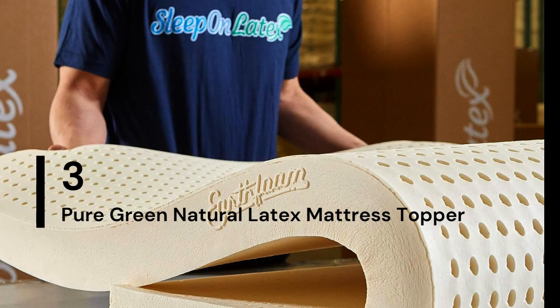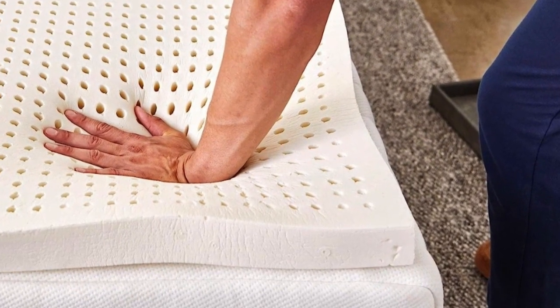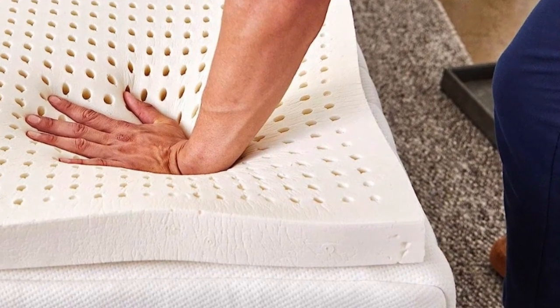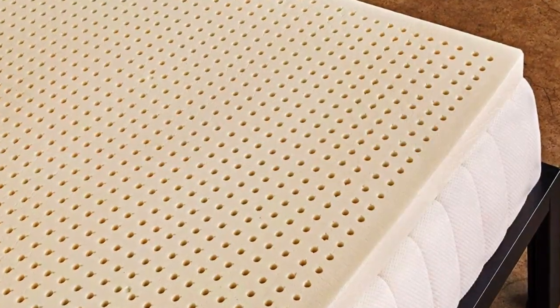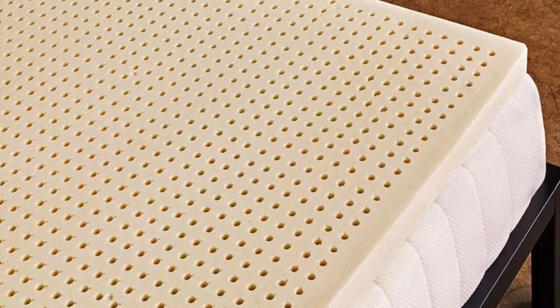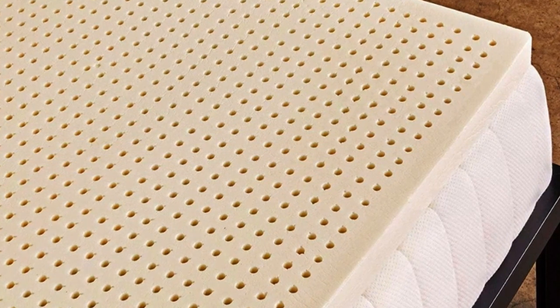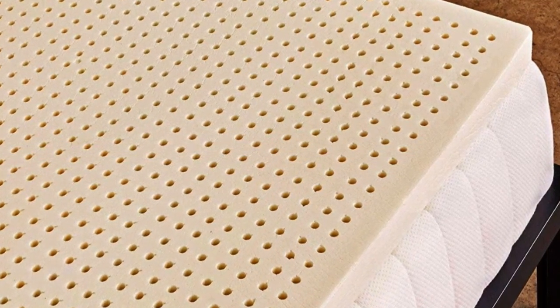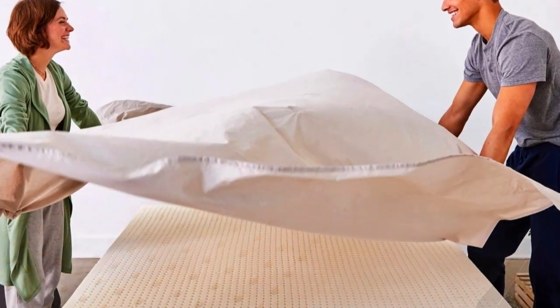Number 3 — best for people who want foam cushioning without the sinking sensation of memory foam. This springy yet dense topper will allow your body to rest on the surface while the foam hugs pressure points. Latex toppers tend to be very expensive, but the Sleep On Latex Pure Green Natural Latex topper is one of the most affordable and well-reviewed options we found.